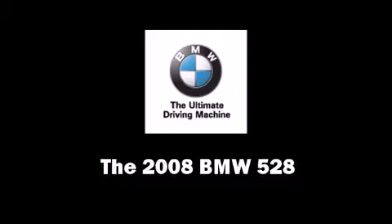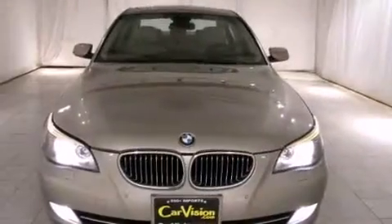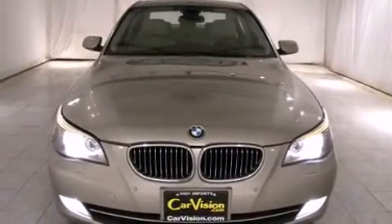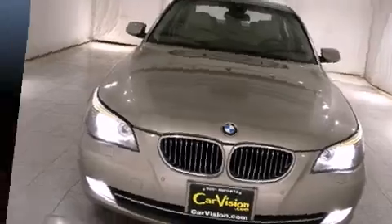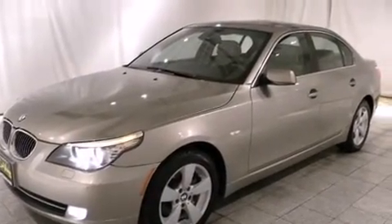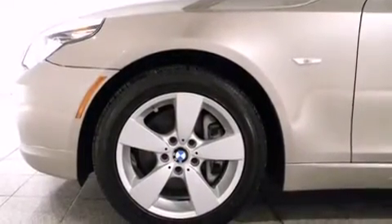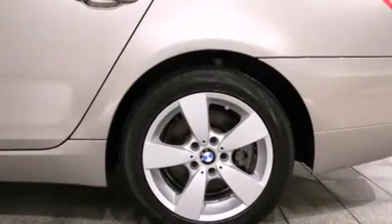The 2008 BMW 528 with less than 40,000 miles on the odometer. This four-door sedan prioritizes comfort, safety, and convenience. It features an automatic transmission, all-wheel drive, and a three-liter six-cylinder engine.